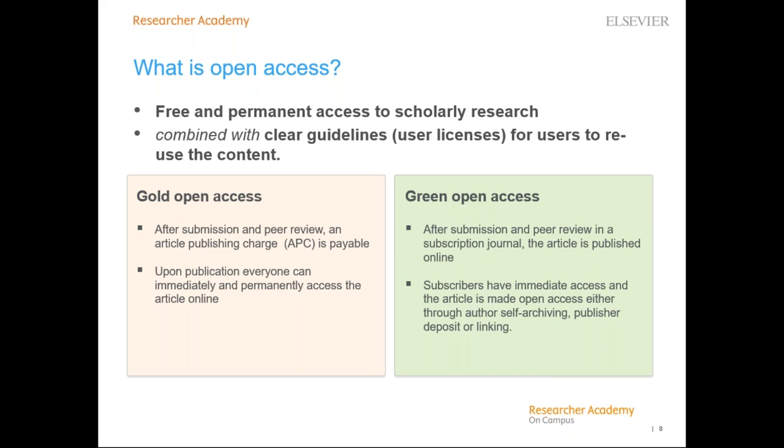The first route, gold open access, is where an author submits to a journal that is either open access or has an open access option — known as a hybrid journal. After peer review and acceptance, the author pays an article publishing charge (APC), and the final published article is immediately and permanently free to access online. The second route, green open access, is where subscription articles are also made available open access — through authors self-archiving in an institutional repository, publishers depositing a copy, or via publisher platforms such as open archives.